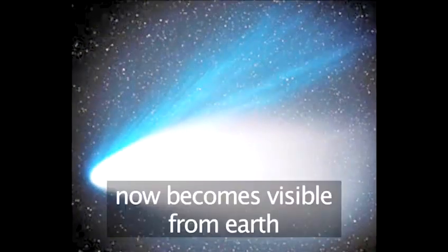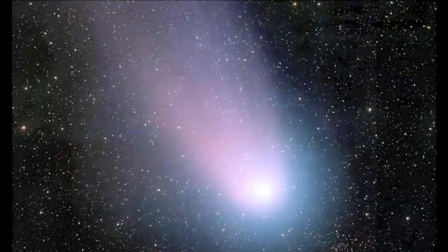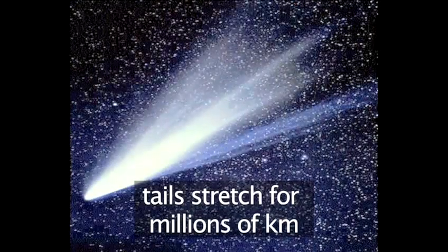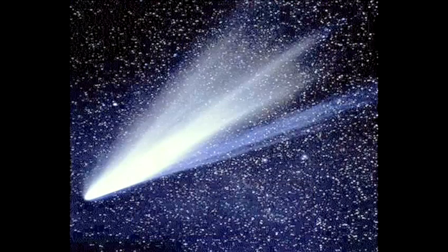It is now that it becomes visible as what we know of as a comet. A really large comet can produce a spectacular tail and will be seen clearly from Earth for many weeks, moving against the background stars on its journey towards the sun.